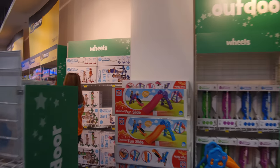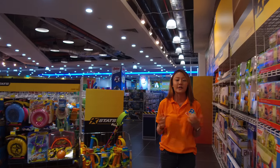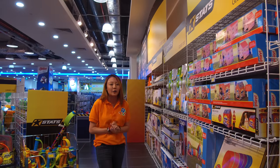Now moving on, we've got Stats. This is our very own in-house brand and we've got the widest selection of sports and outdoor toys. For Stats, we've got your pop-up tents that kids absolutely love down at your outdoor areas.